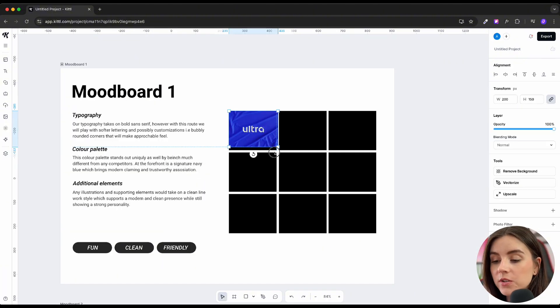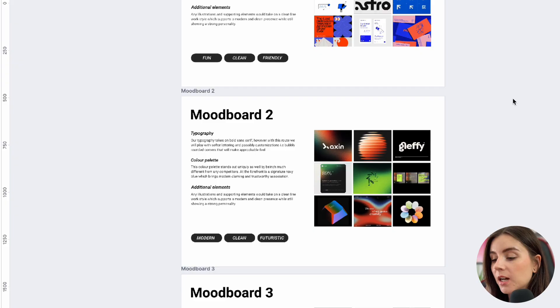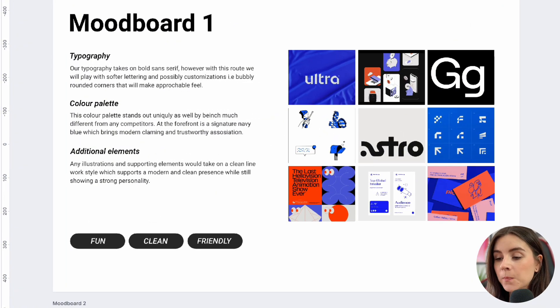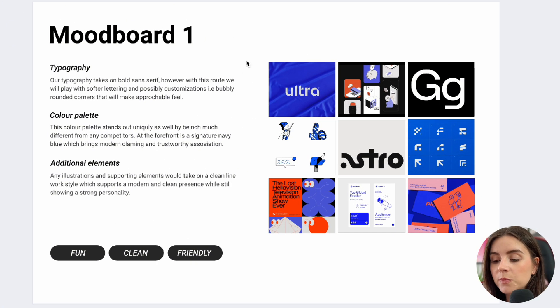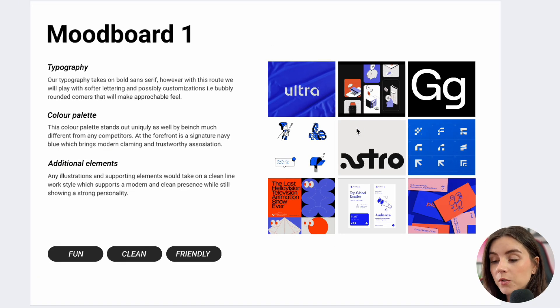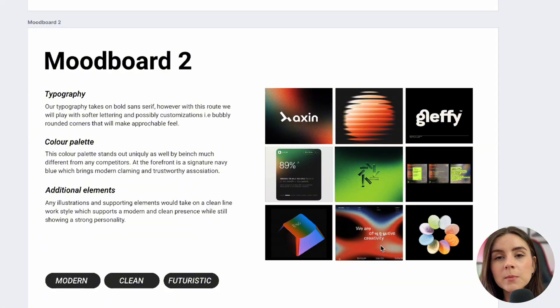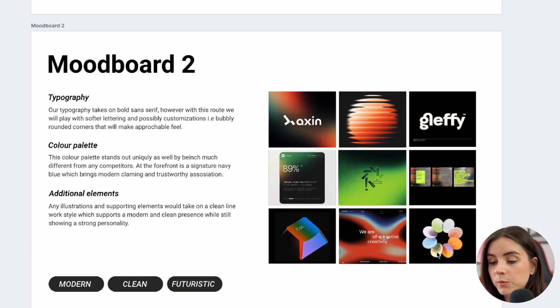The first mood board I created is blue and orange — but could be black and white as well. For me, the most important thing when presenting this direction is to explain how we'll incorporate illustrations, the choice of typography — which in this scenario is sans-serif — and what kind of feeling we want. This one is fun, clean, and friendly, but not too corporate, still on the techy side. I include examples of minimal word marks and some UI interface elements in the mood board.